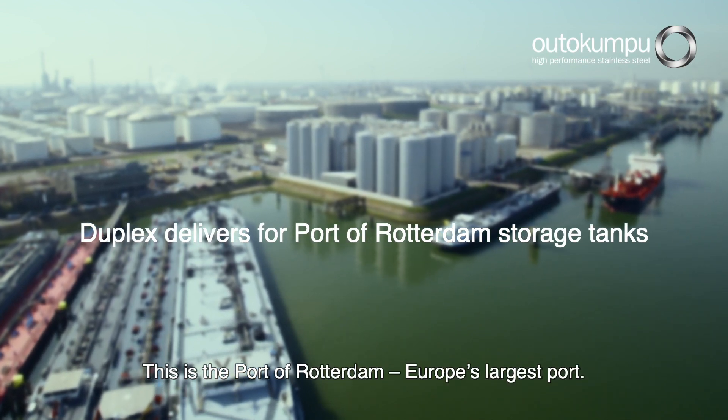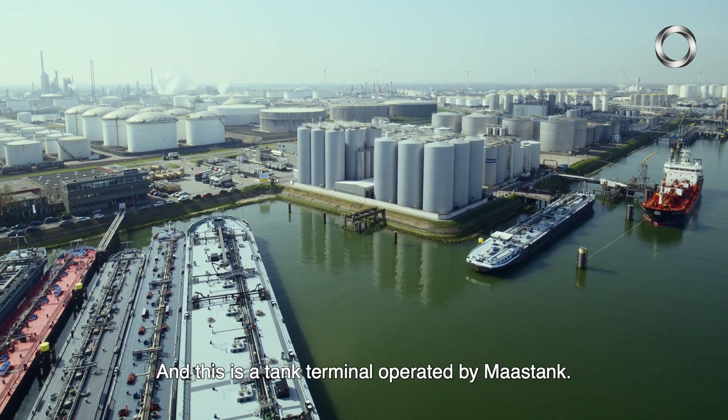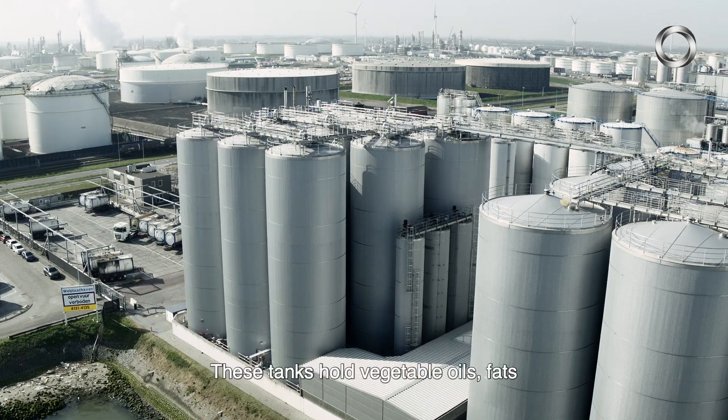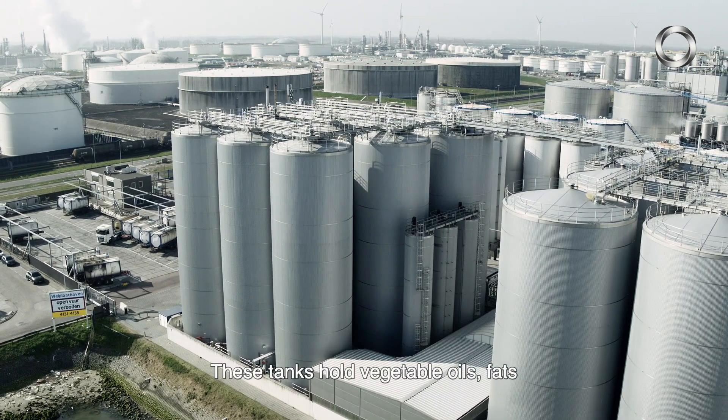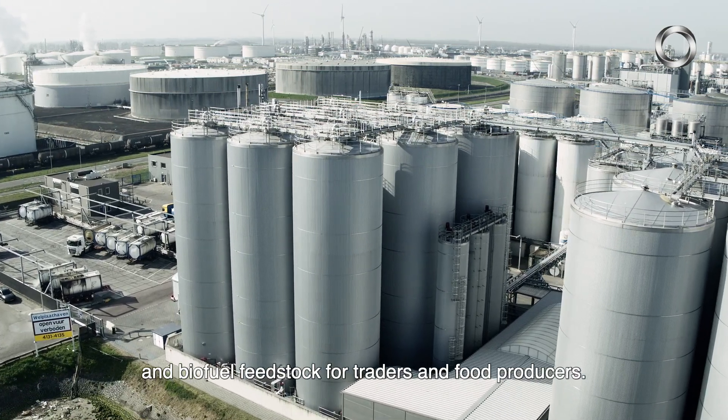This is the port of Rotterdam, Europe's largest port. And this is a tank terminal operated by Mars Tank. These tanks hold vegetable oils, fats and biofuel feedstock for traders and food producers.